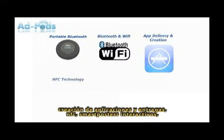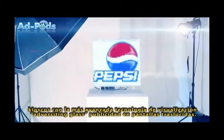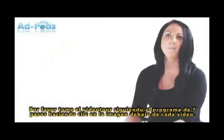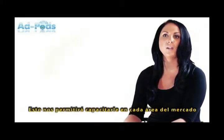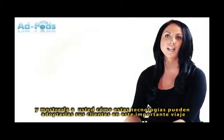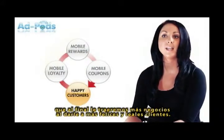We have a product range like no one else in the industry, that now encompasses everything from portable Bluetooth marketing to Bluetooth and Wi-Fi systems, app creation and delivery, NFC interactive smart posters, kiosks, to the most cutting-edge in-store display technology — the advertising gloves. Please take the video tour, the seven-step program, by clicking on the images below each video. This will enable us to educate you on every area of the market and show you how these technologies can take your customers on that all-important journey.